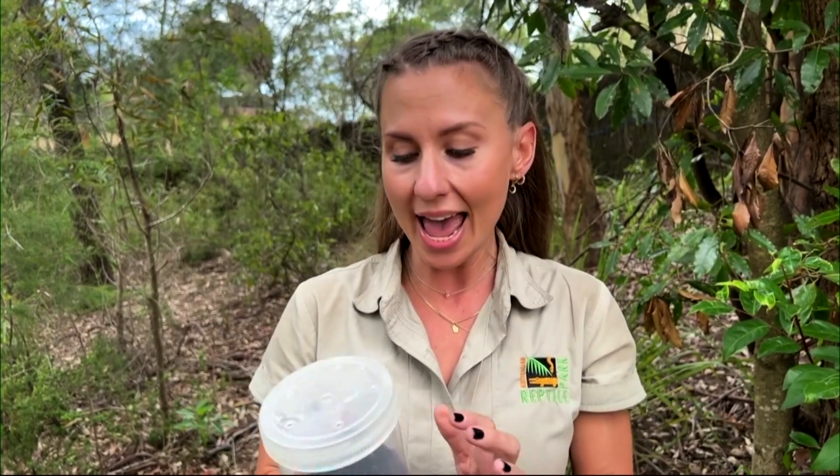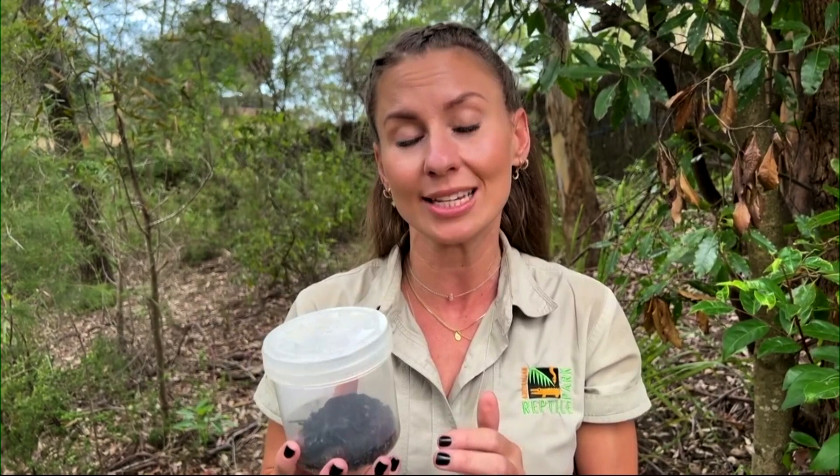Since the invention of anti-venom in 1981, we actually haven't had a single fatality due to the Sydney funnel web bite. It takes about 120 to 200 milkings of a single spider to be able to create one vial of anti-venom.